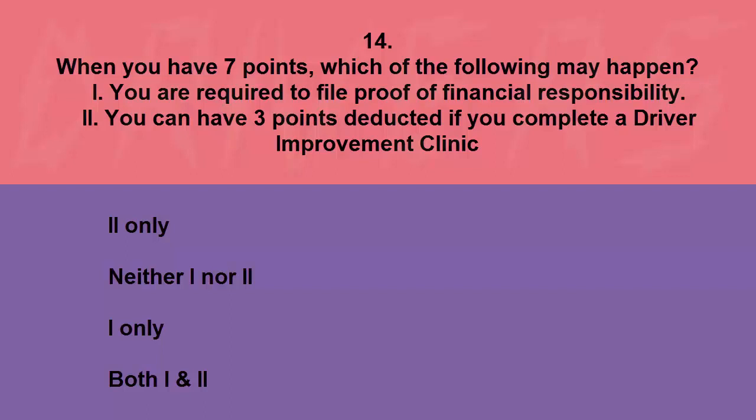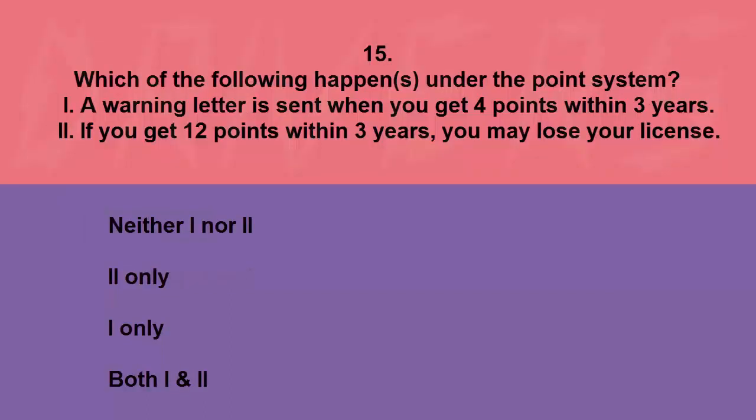When you have seven points, which of the following may happen? I: you are required to file proof of financial responsibility. II: you can have three points deducted if you complete a driver improvement clinic. Neither I nor II, I only, or both. The correct answer is II only.